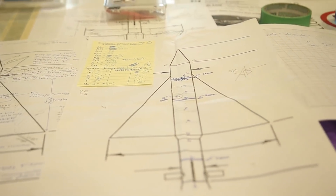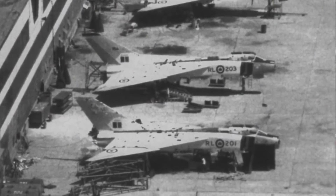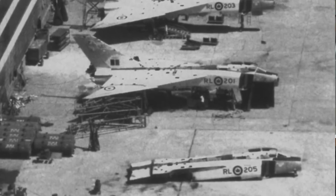For the Arrow program, that was over Mach 2 — two times the speed of sound. There were six planes built, six or more in various states of construction.